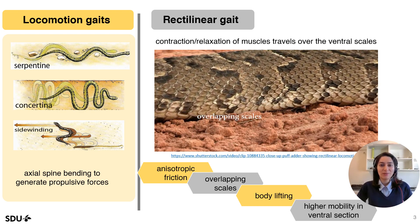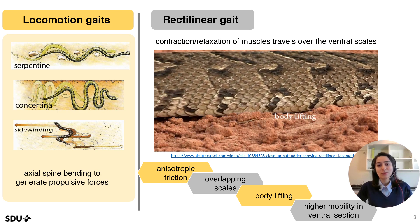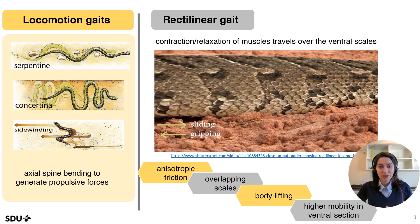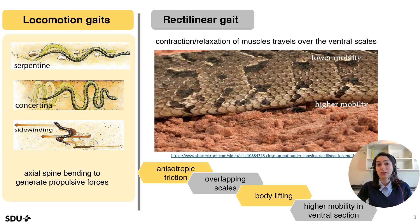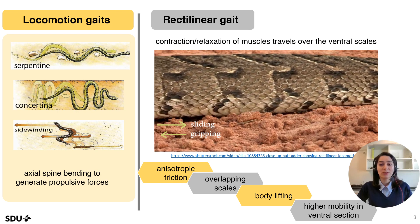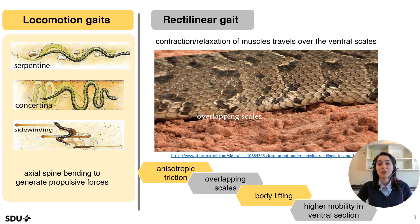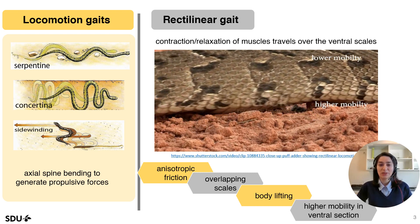Let's take a deeper look at this video. As can be seen, snakes have anisotropic friction, which means they can slide in the forward direction easily but grip the ground in the backward direction. Overlapping scales help to achieve this property at the macro scale. Also, snakes use body lifting to reduce their total energy consumption. They have higher mobility in the ventral side, or bottom side, of their body compared to the dorsal, or upper side.